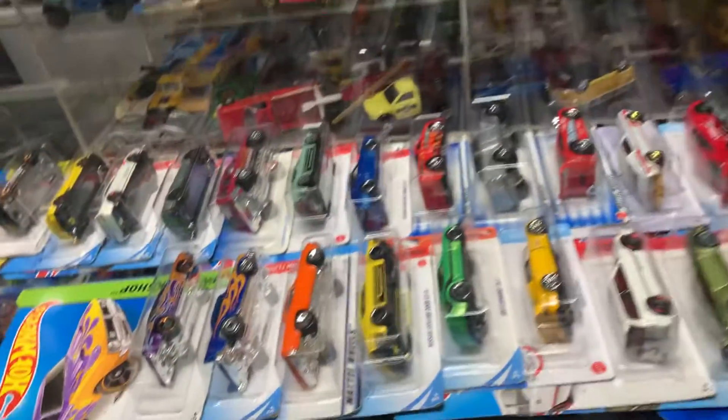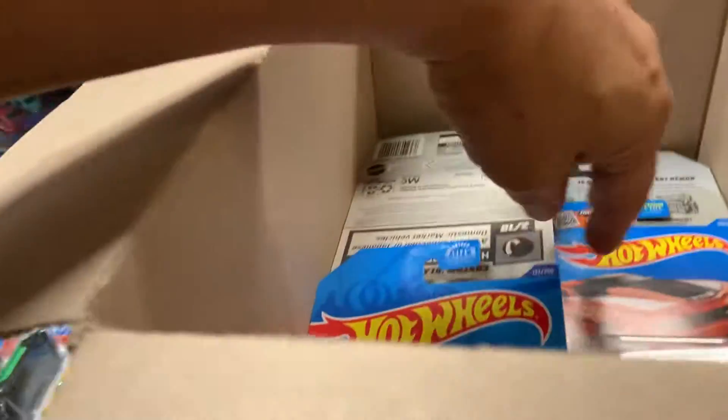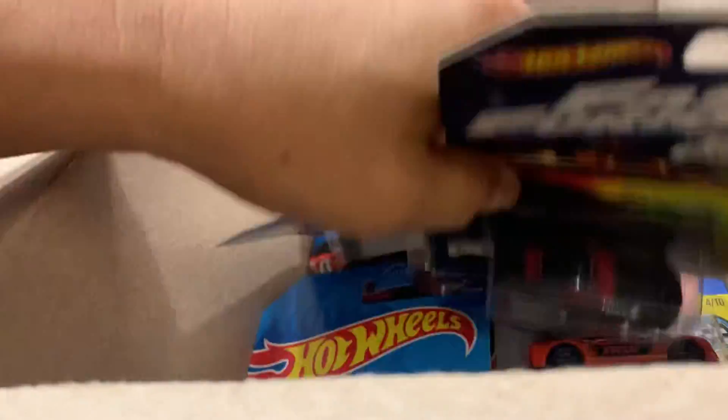Thank you to everybody that came by today to Plus Collectibles. You guys are awesome, you guys are supporting us, you guys are number one.